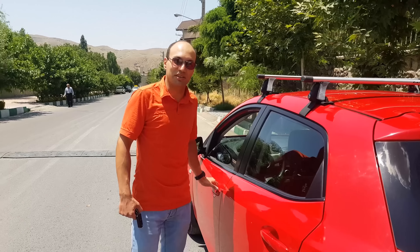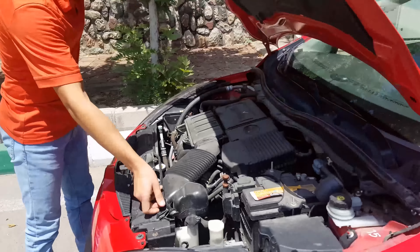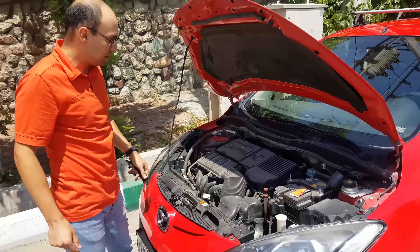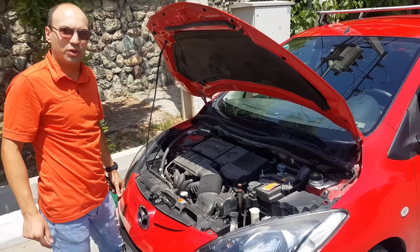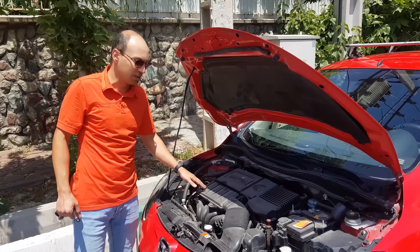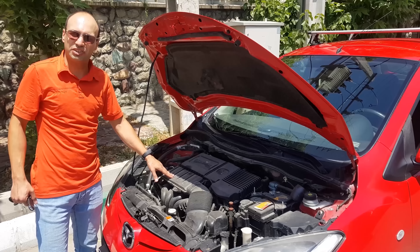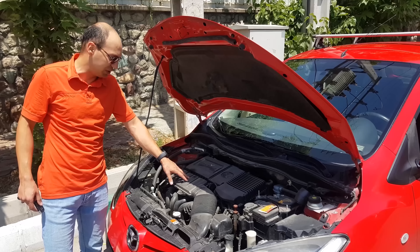Let's take a look under the hood. This is the MZR ZYVE engine with 103 horsepower and 135 Nm of torque. It has four engine options: two petrol engines and two diesel engines. One petrol engine is 1.3 litres and the other is 1.5 litres, which is this one.